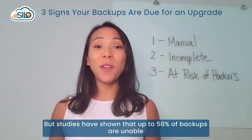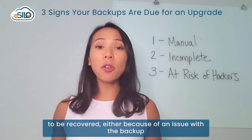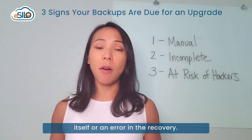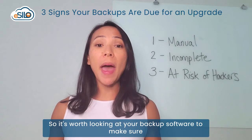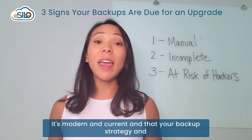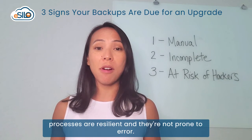Studies have shown that up to 58% of backups are unable to be recovered, either because of an issue with the backup itself or an error in the recovery. So it's worth looking at your backup software to make sure it's modern and current, and that your backup strategy and processes are resilient and not prone to error.